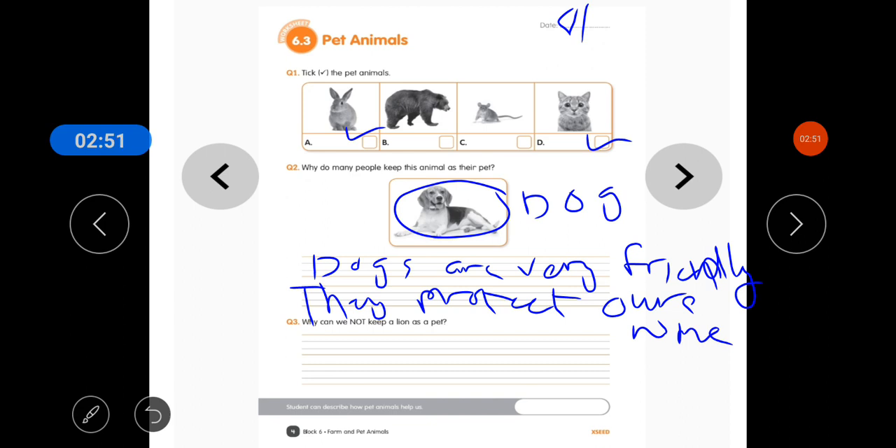The third question is: why can we not keep a lion as a pet? Students, a lion is a wild animal. It can harm us. So we cannot keep a lion in our house.